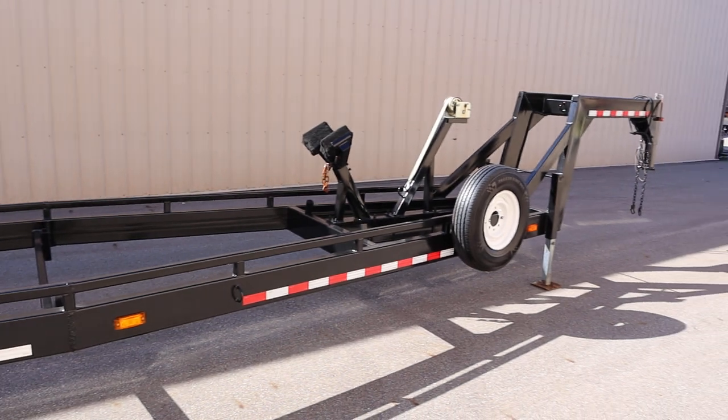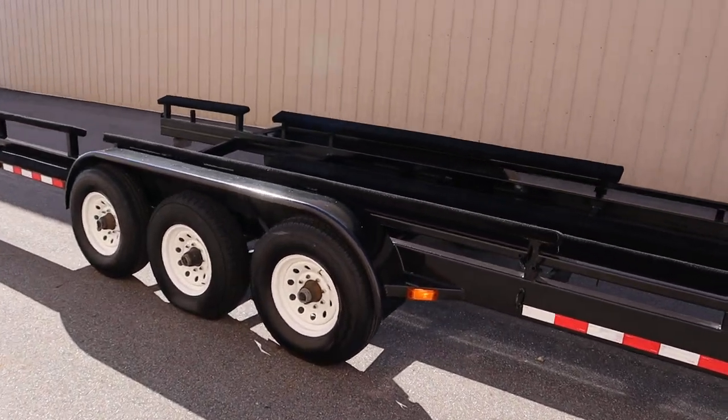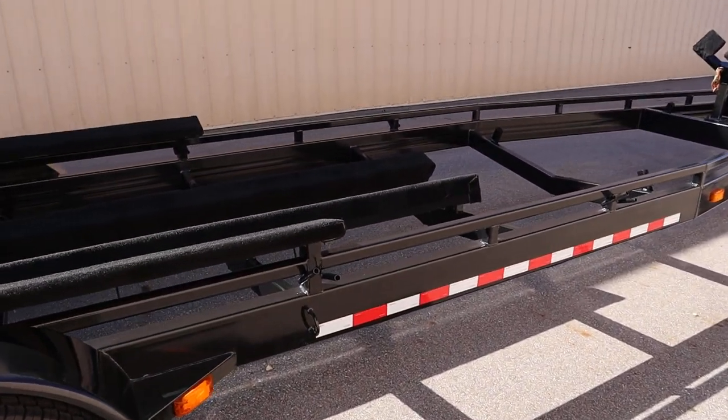The overall trailer length from the tip of the coupler to the rear of the bunks is 45 feet. It has an approximate overall width of 8 feet 6 inches and a frame width of 78 inches.